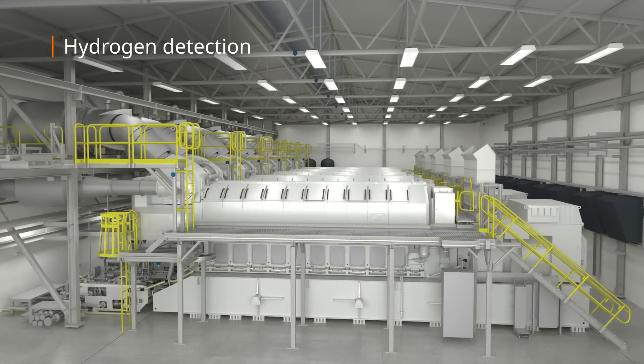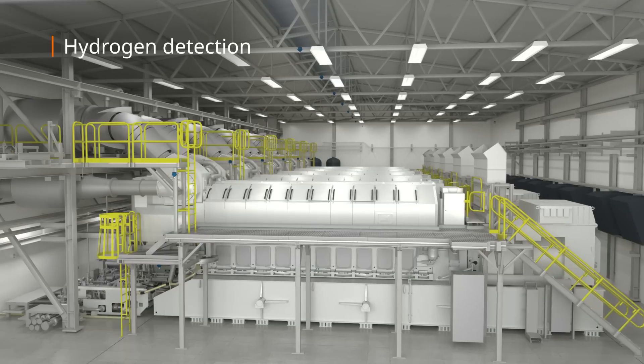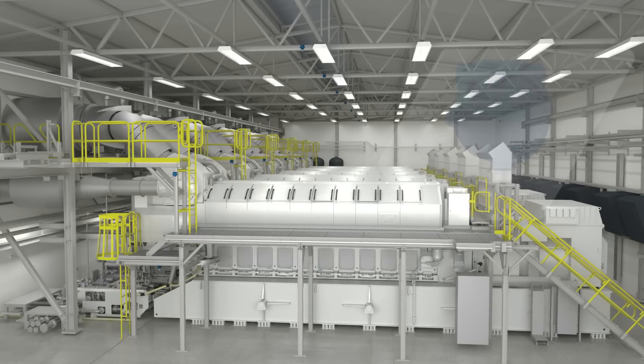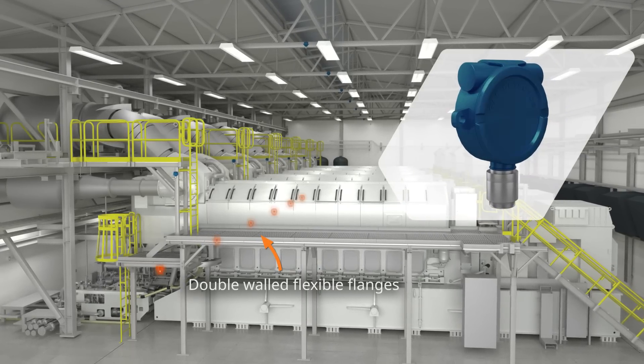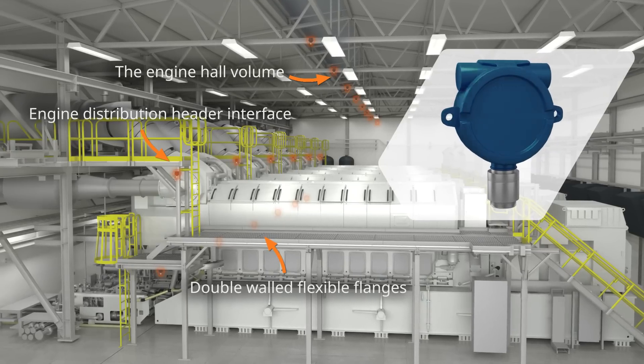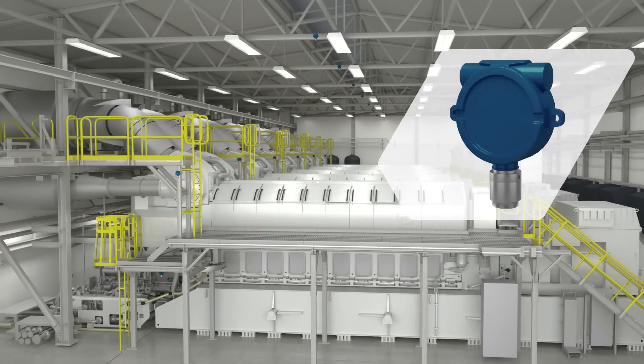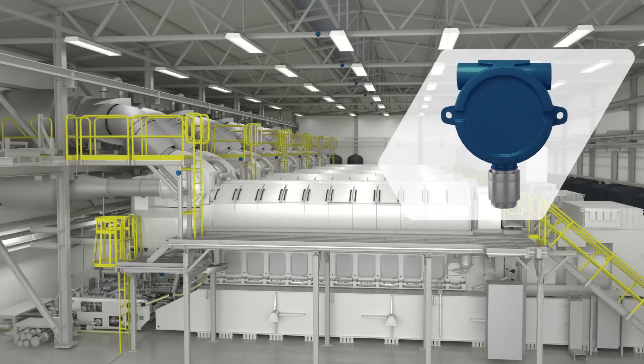Hydrogen detection is conducted in several ways to alert personnel at an early stage. To prevent potential hydrogen leakages, multiple monitors are placed to detect the most critical places. Thermal cameras can be used to detect possible hydrogen fires, which are invisible to the human eye.